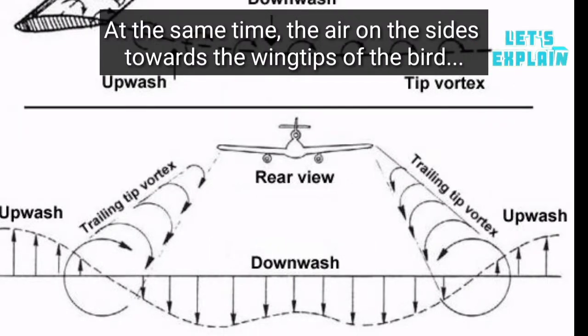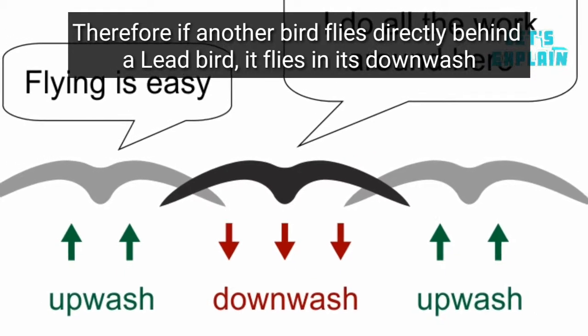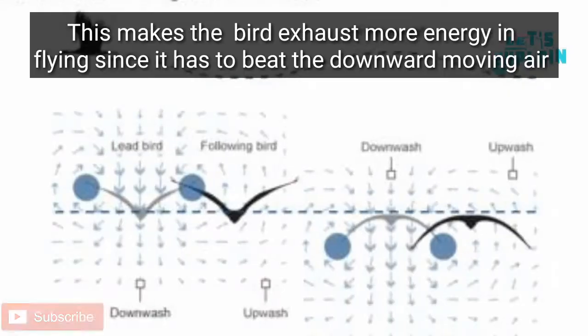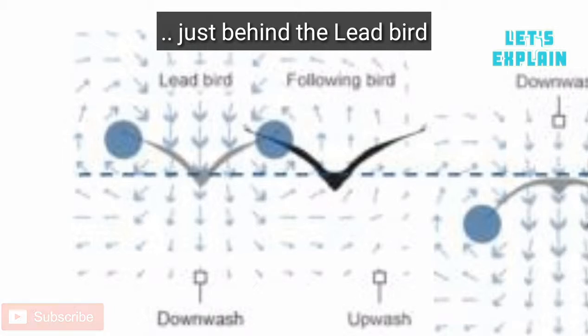At the same time, the air on the sides towards the wing tips of the bird moves upward, and this is called upwash. Therefore, if another bird flies directly behind a lead bird, it flies in its downwash. This makes the bird exhaust more energy in flying, since it has to beat the downward moving air just behind the lead bird.